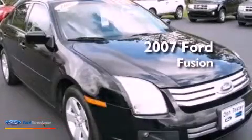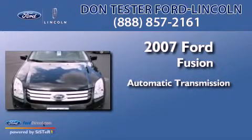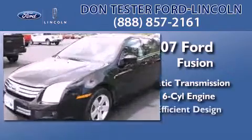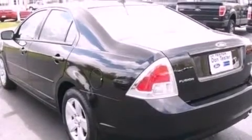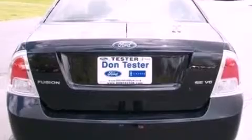This is a 2007 Ford Fusion. This four-door sedan has an automatic transmission and a 3.0-liter V6. Features include a double wishbone independent front suspension, aluminum wheels, cruise control, and a six-speaker audio system.